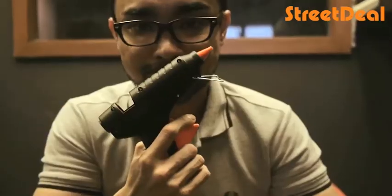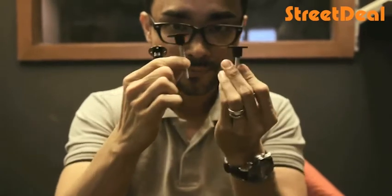What you get in this is a glue gun, glue sticks, three sizes of dent removals, a knockdown tool, and complete instructions. You can actually fix a dent on your car at home.